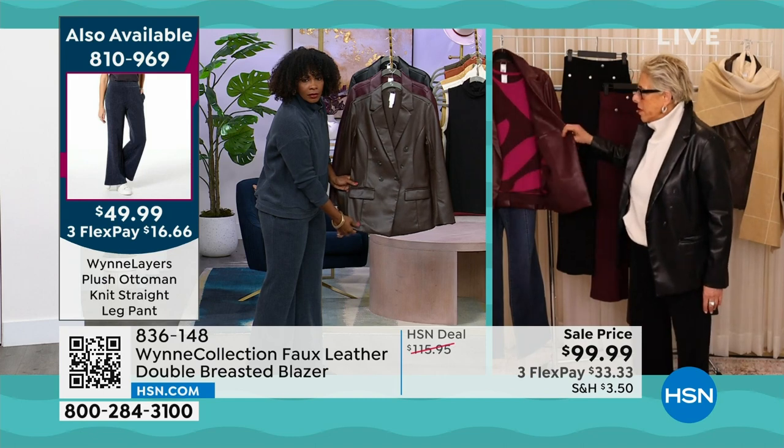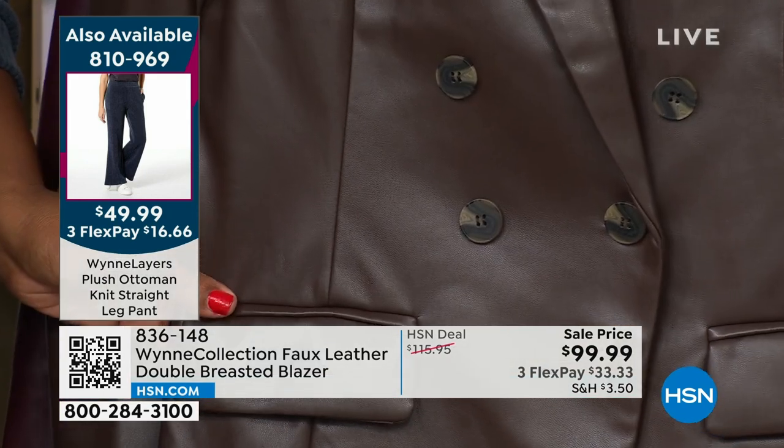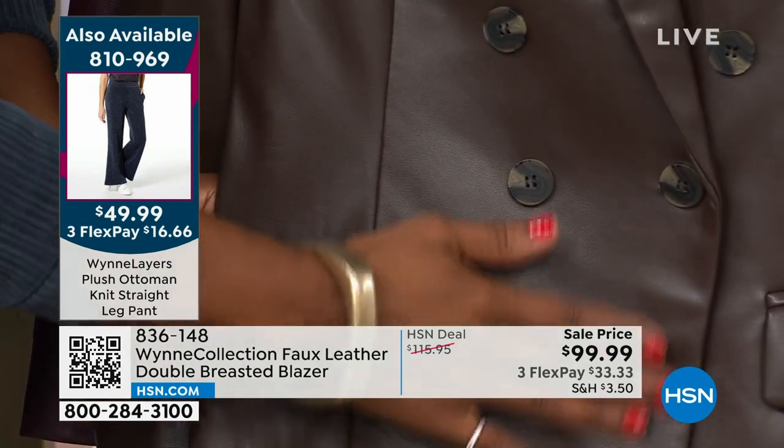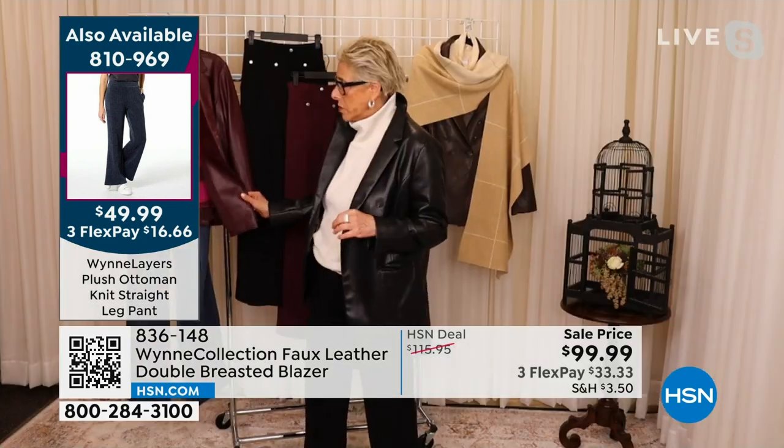We have a lot of burgundy and I really want to encourage you to go on to HSN to see all the amazing pieces we have in burgundy this year.